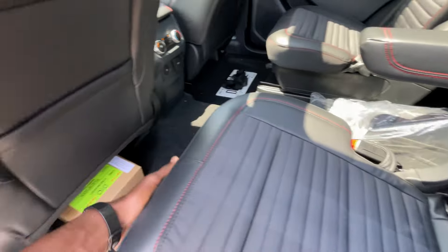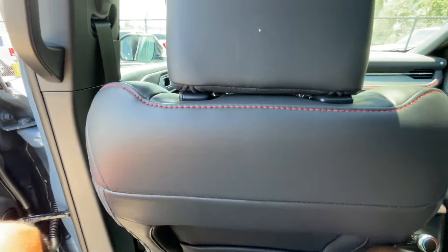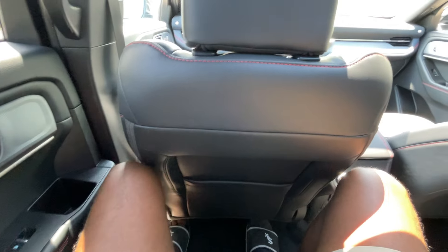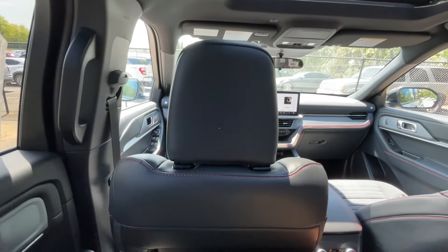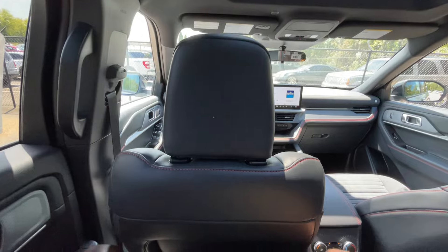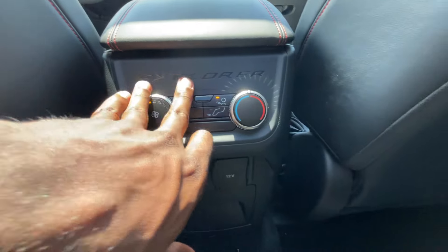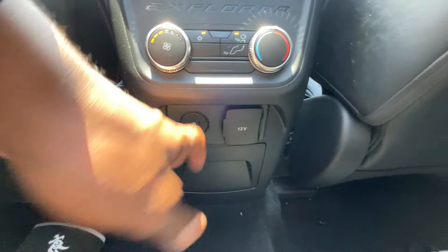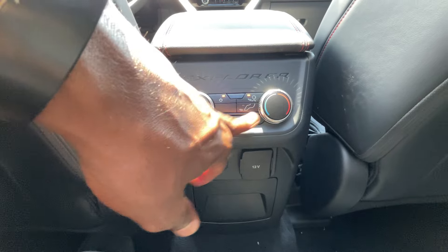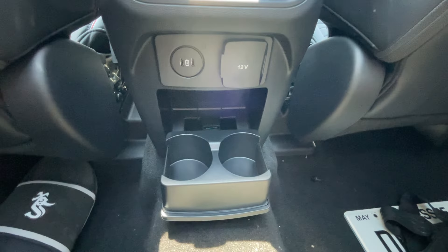Seat back pockets are on both sides. With the seats all the way back the leg room is good, and I like how you sit up higher in this vehicle. Even with the twin-panel moonroof — which I think is one of the options on this one — I still have pretty good headroom. I like the rear AC controls and the Explorer branding back here, two USB-C charge ports, a 12-volt, and controls for air direction, temperature, and fan speed.